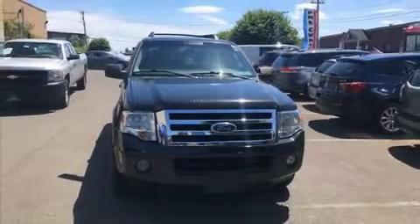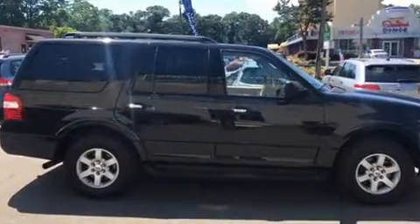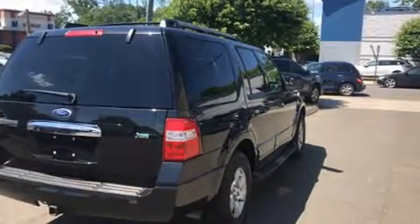Climb inside the 2010 Ford Expedition. A 5.4-liter V8 engine pairs with a sophisticated six-speed automatic transmission, and for added security, dynamic stability control supplements the drivetrain.